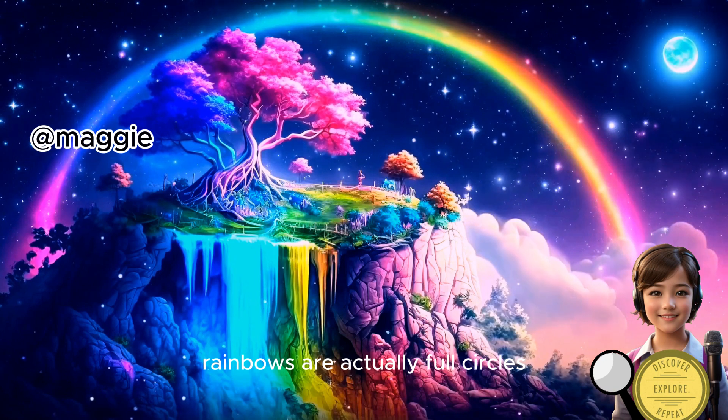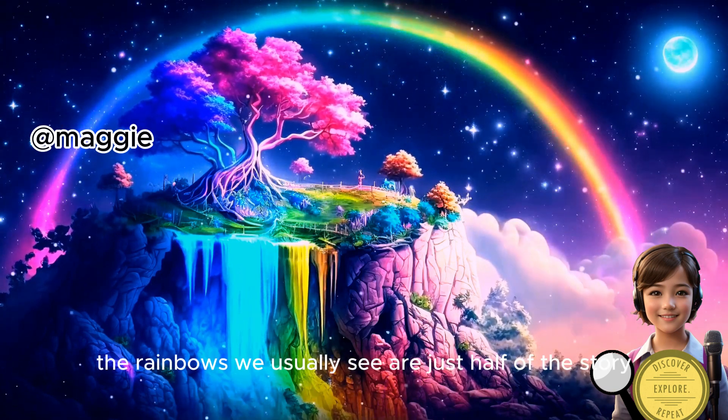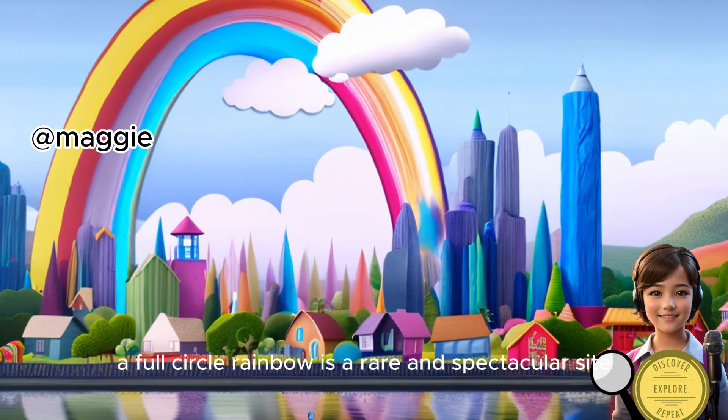Rainbows are actually full circles. That's right, the rainbows we usually see are just half of the story. A full circle rainbow is a rare and spectacular sight,